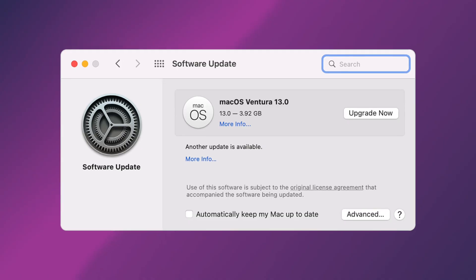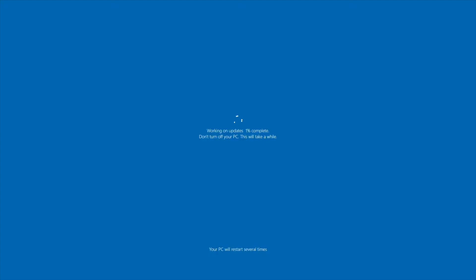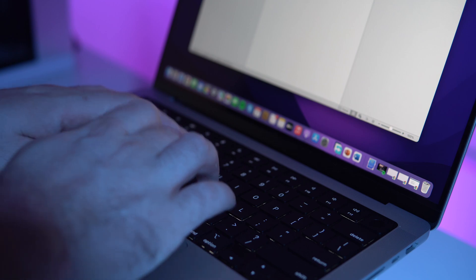macOS is known for its automatic update feature, which installs updates in the background to ensure your device is always running the latest version with the latest security patches. In contrast, Windows requires users to manually install updates, which can be time-consuming and inconvenient, and many users may be hesitant due to concerns about compatibility. Another advantage is that macOS updates are generally small in size and require fewer restarts than Windows updates, meaning Mac users experience less disruption and can get back to work more quickly.